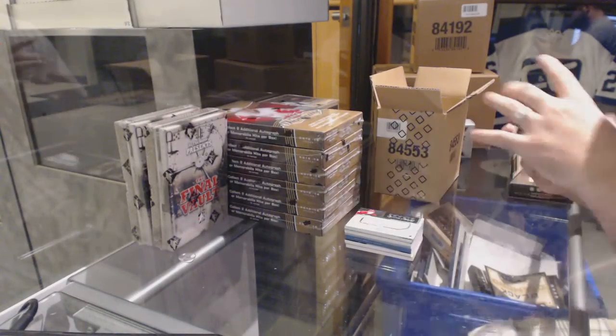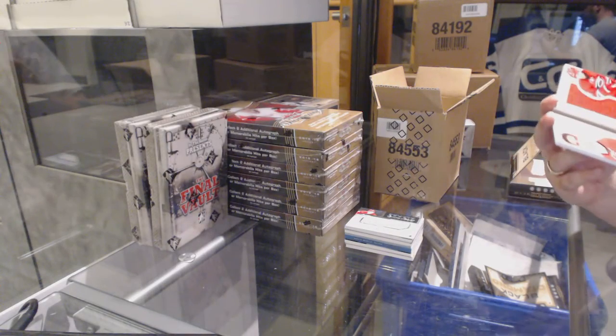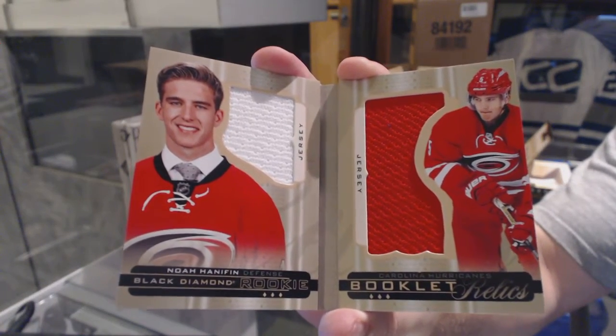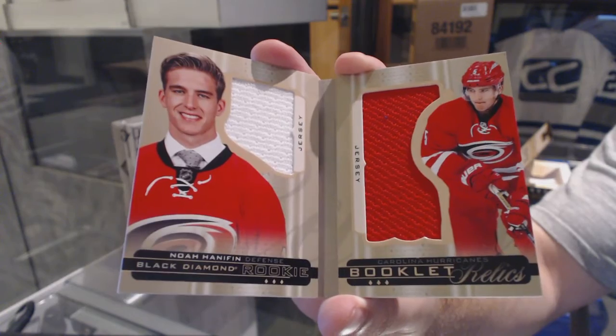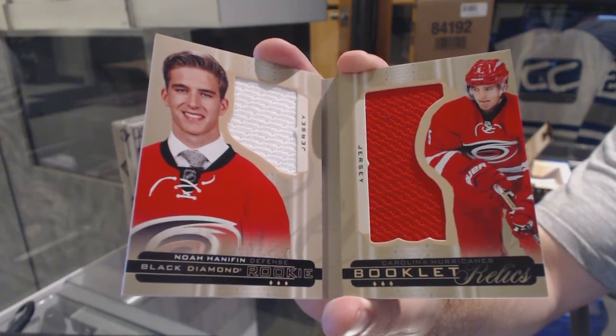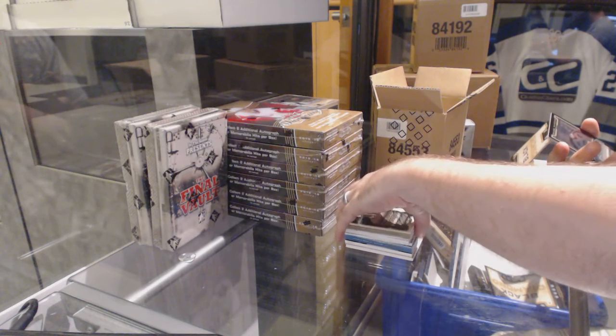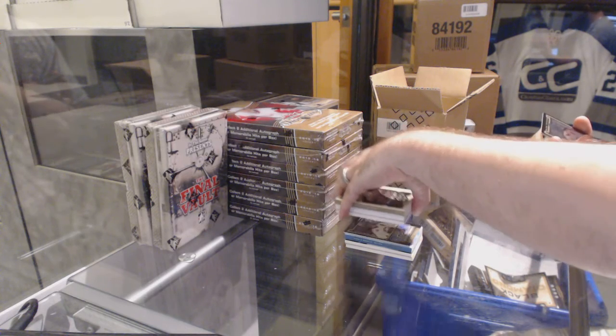For the Carolina Hurricanes, number to 299, dual jersey booklet — Noah Hannafin. That was one of the last teams taken. And wait, did we just get him again? Nice.